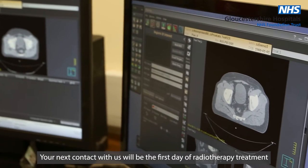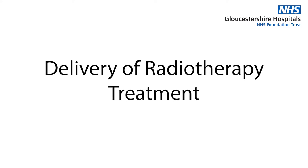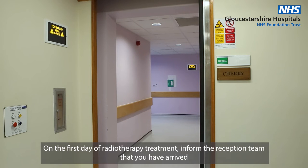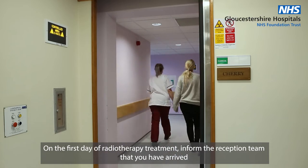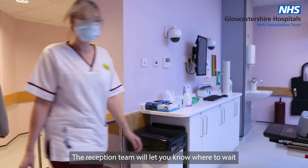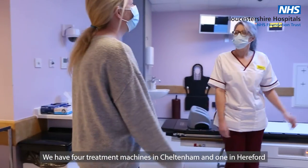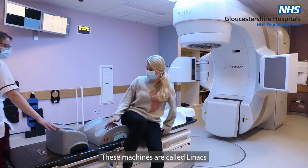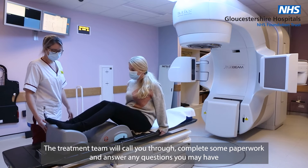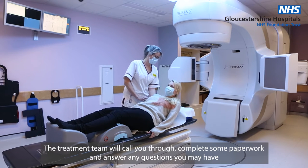Your next contact with us will be the first day of radiotherapy treatment. On the first day of radiotherapy treatment, inform the reception team you have arrived and they will let you know where to wait. We have four treatment machines in Cheltenham and one in Hereford. These machines are called Linac. The treatment team will call you through, complete some paperwork, and answer any questions you may have.